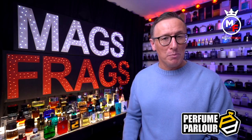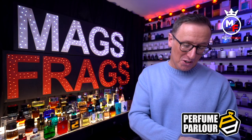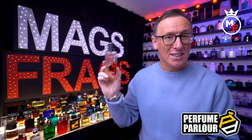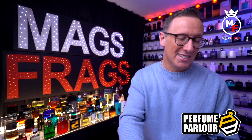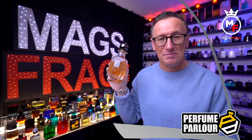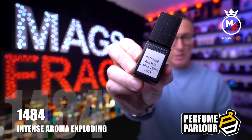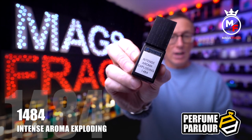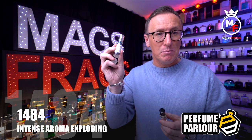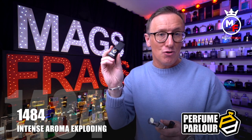The four original fragrances going up against perfume parlour products today are Viktor & Rolf's Spicebomb Extreme, Tom Ford's Black Orchid Parfum, one of my all-time favourites Caban from the YSL private collection, and By Kilian's Black Phantom. The Spicebomb Extreme clones are called Intense Aroma Exploding, perfume parlour code 1484. I bought the 6ml oil roll-on at £4.25, the 30ml standard EDP spray at £5.75, and the 15ml extract spray at £10.